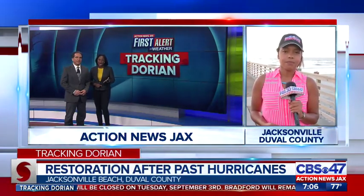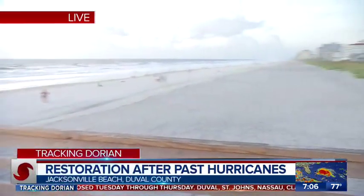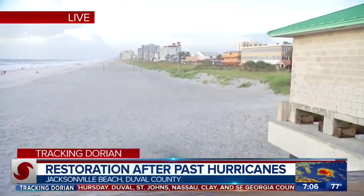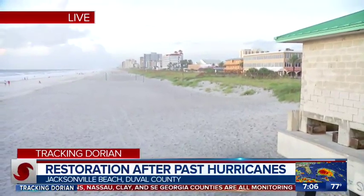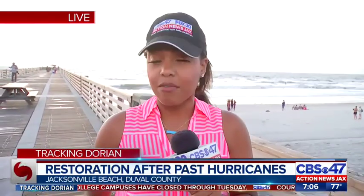It's beautiful out there right now, but we have taken a hit in the past. Now that the sun is up, I can show you the shoreline here and the dunes that were hammered — hit very hard by both hurricanes Matthew and Irma. That's why the city has spent millions of dollars to try and restore our beaches. Just in January of this year, an eight-mile stretch of beach has been renourished.